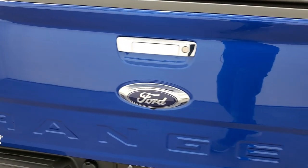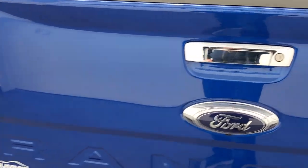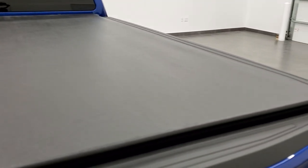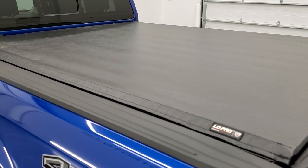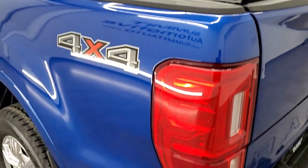Didn't see any dents or dings. Tailgate looks really good too. It has a shock-down assist tailgate and this one has a very nice spray-in bed liner. Bed is exceptionally clean on this truck. This one has a TruXedo low pro tonneau cover — I've got the same tonneau cover on my truck. Very nice tonneau, didn't see any rips or tears on that.